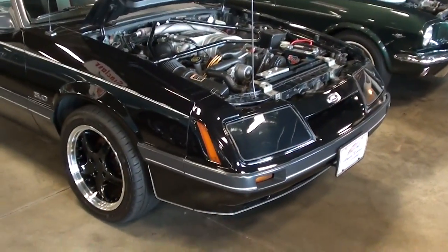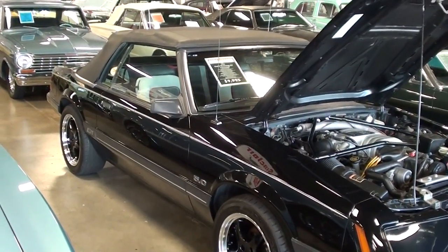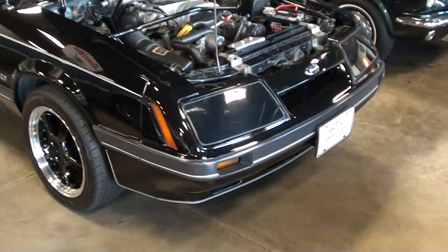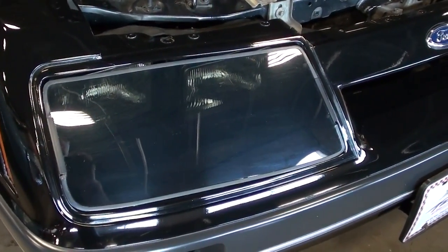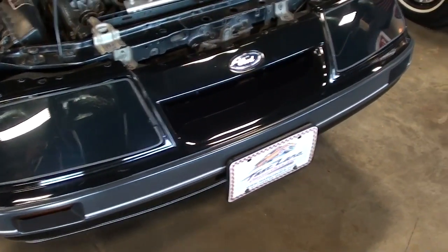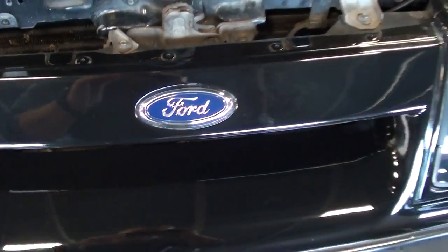Hey guys, coming to you from Fast Lane Classic Cars over here in St. Charles, Missouri. I thought you'd like to look at this 1986 Ford Mustang GT convertible. As you can see, it's looking pretty mean in that black. They've added those smoked headlight covers which look pretty cool and should help the aerodynamics a bit, and you can see the nice Ford blue oval right here in the center.